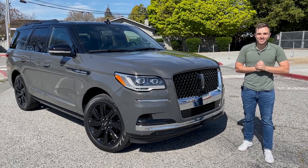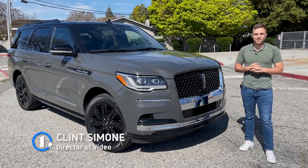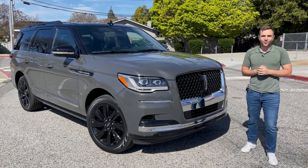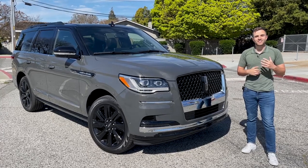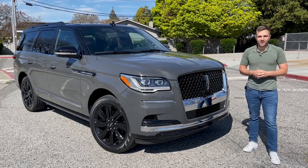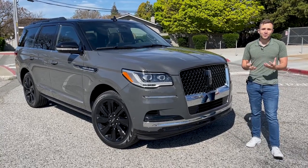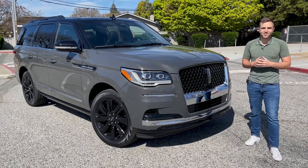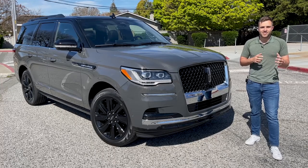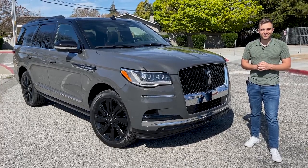This week I'm driving the 2022 Lincoln Navigator. It's an exciting vehicle for a few reasons — it just received a mid-cycle refresh, which means it has all the latest and greatest in the Ford Lincoln tech suite. That includes Active Glide, which allows you to do hands-free driving on the highway. This week I'm taking this big three-row SUV on a road trip to see how Active Glide does in a real-world scenario. I'll show you how to activate and use the system and then review what we like and what we don't.